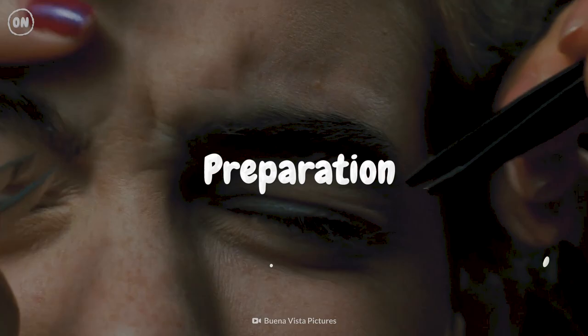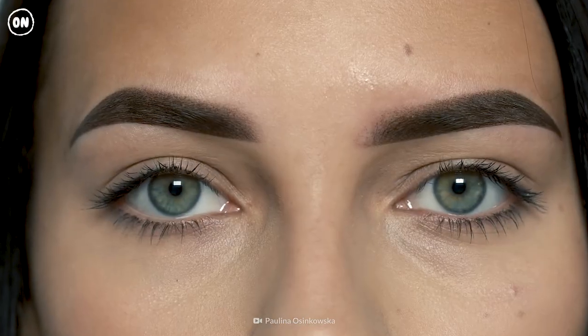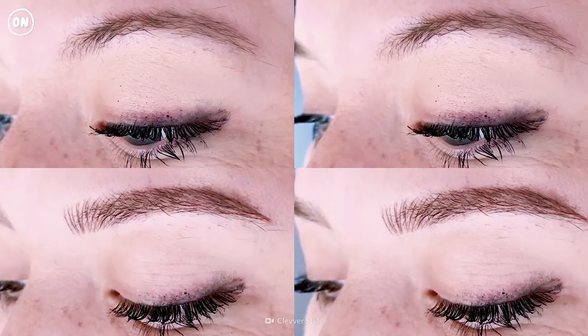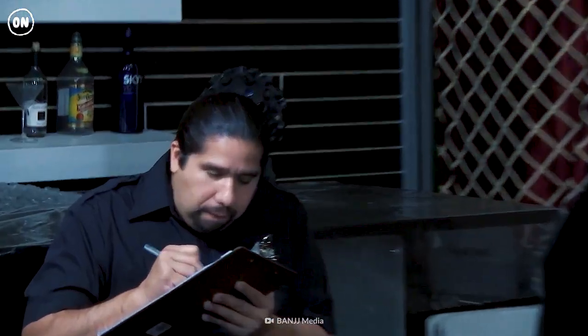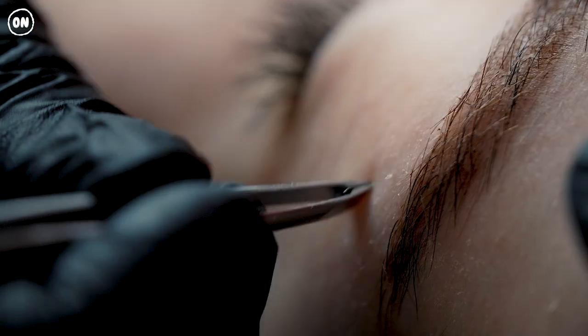Preparation. If you're considering microblading, you'll want to find a technician with good online reviews. Looking at their before and after work might also be helpful, so make sure they can provide pictures. When your appointment is booked, you'll be given some steps to follow leading up to the procedure. This includes not waxing, threading, or tweezing your eyebrows in the week before your appointment.